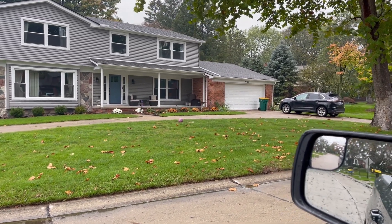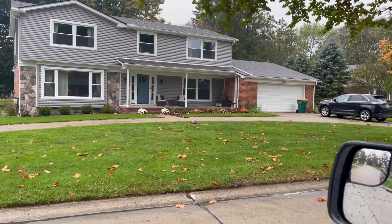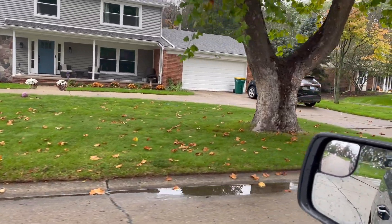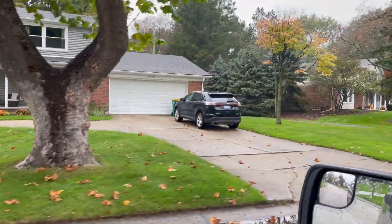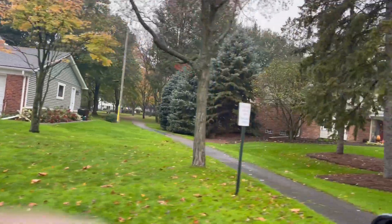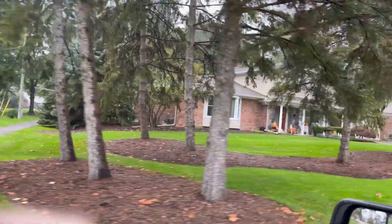Hi, this is Russ Raybury, your Farmington Hills relocation specialist, giving you a quick video on Farmington Hills real estate. I wanted to give you an idea of what the homes look like here in Farmington Hills and what you can expect. As you can see,